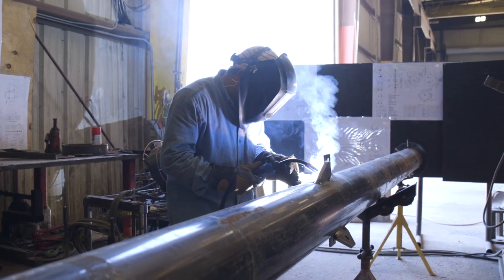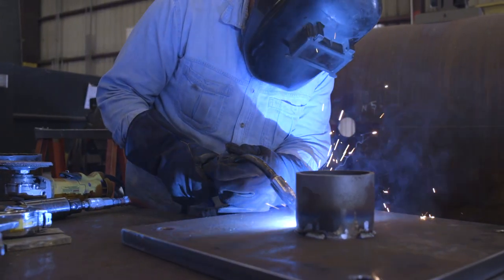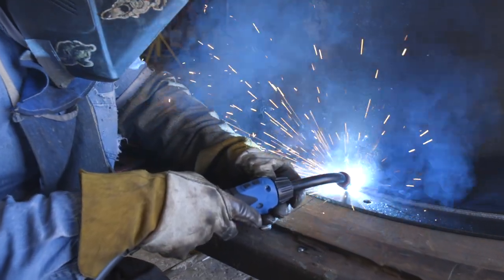Sometimes people ask me whether they can just open the door of their facility, or whether the general ventilation system is good enough for taking care of welding smoke. Unfortunately, the answer is no. You need a dedicated system where the density of the smoke is highest — close to the welder, close to where the smoke is generated.